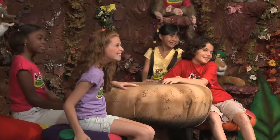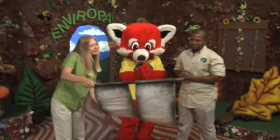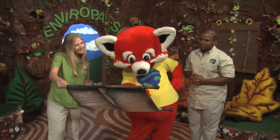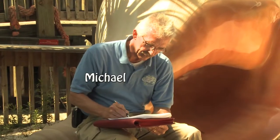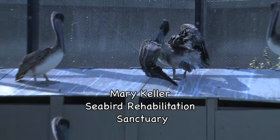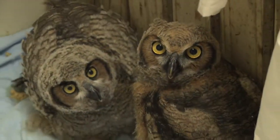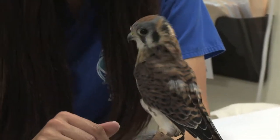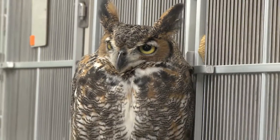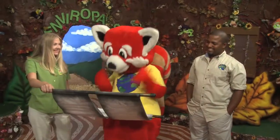My favorite time of the day! Let's see what we have today! Dear Enviro Pals! My name is Michael. I work at the Marine Science Center and the Mary Keller Seabird Rehabilitation Sanctuary in Ponce Inlet, Florida. I would really like it if Ray Ray could visit us at the Sanctuary to see what we are doing to help sick and injured birds. We look forward to your visit! Your friend, Michael.